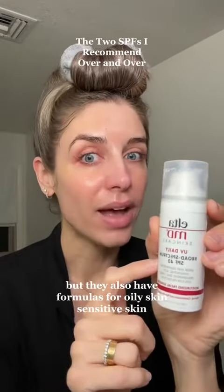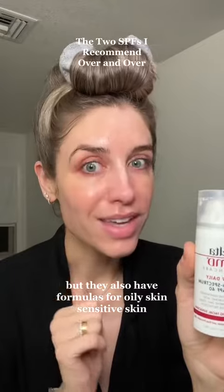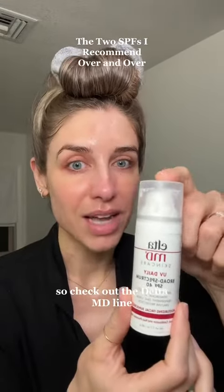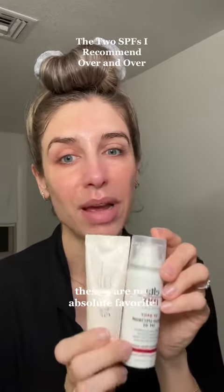But they also have formulas for oily skin and sensitive skin. So check out the Elta MD line. These two are my absolute favorite.